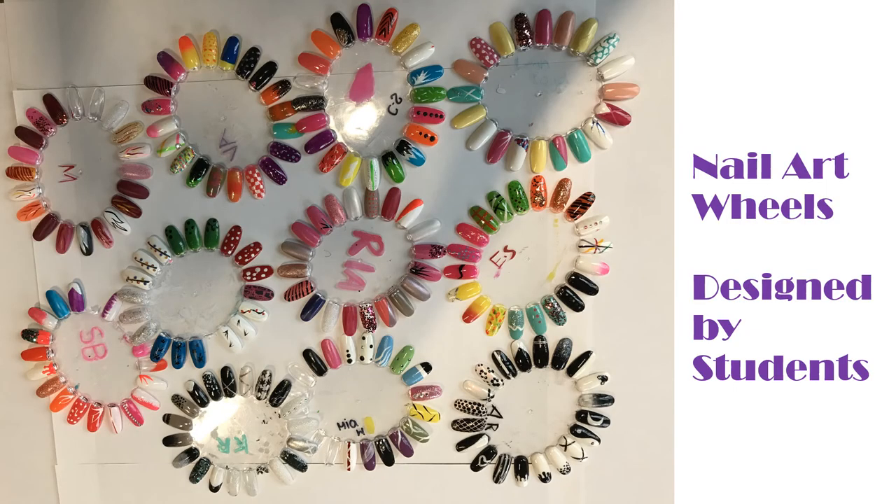Here is an example of some nail art wheels that some students created. You can see the fantastic designs — all of them really individual. These are the kind of things you're going to produce. You'll have a portfolio of fantastic treatments and skills that you can take forward onto your next steps, whether that's another course, an apprenticeship, a job, or just great skills to practice on yourself or do for other people.